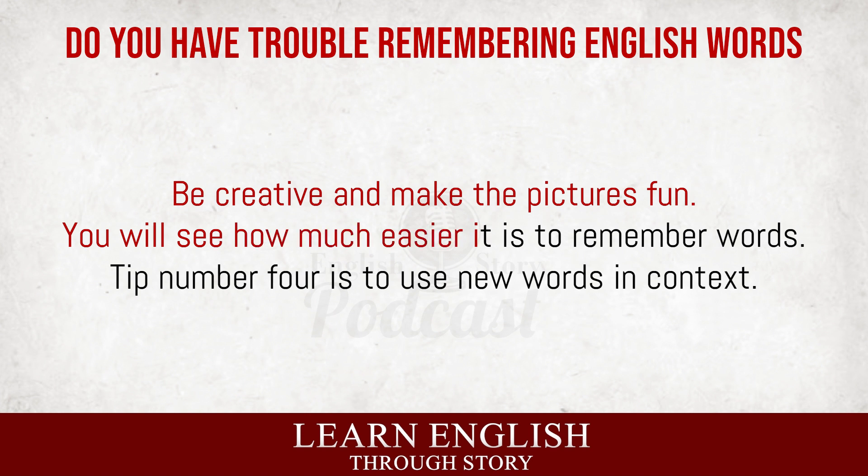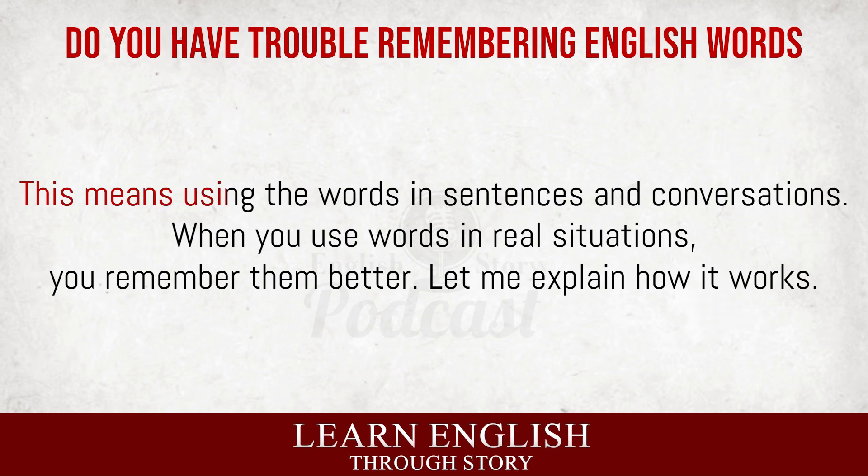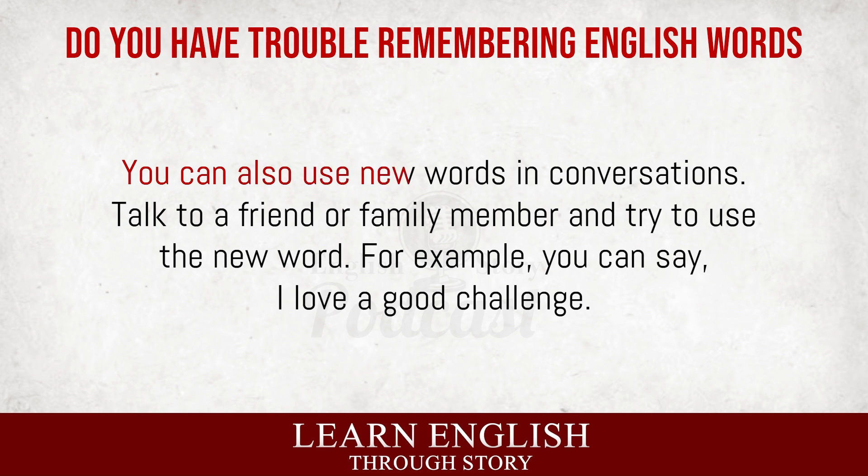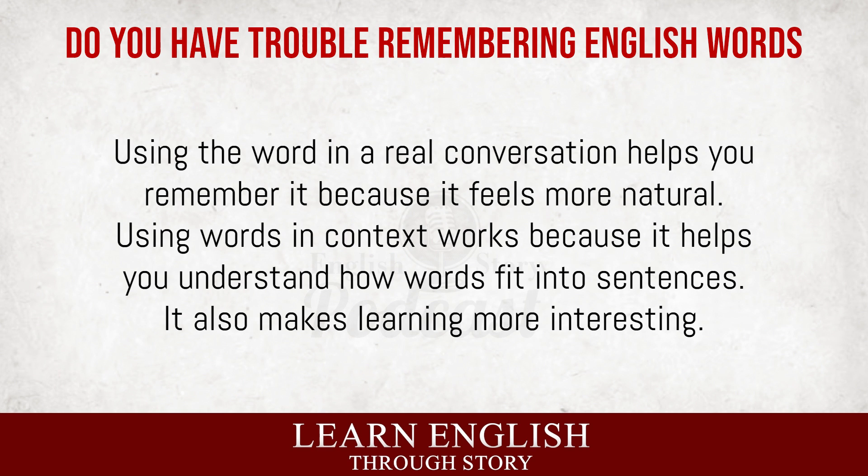Tip number four is to use new words in context. This means using the words in sentences and conversations. When you use words in real situations, you remember them better. When you learn a new word, try to use it in a sentence. For example, if the new word is 'challenge,' you can make a sentence like, 'Learning English is a fun challenge.' This sentence helps you see how the word is used. You can also use new words in conversations. Talk to a friend or family member and try to use the new word. For example, you can say, 'I love a good challenge.' Using the word in a real conversation helps you remember it because it feels more natural.